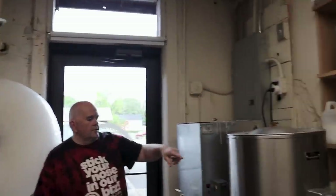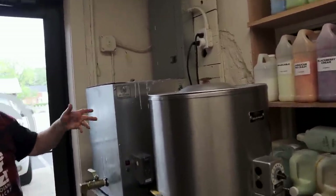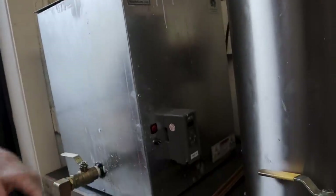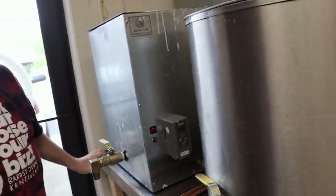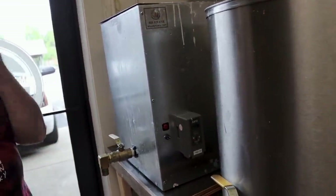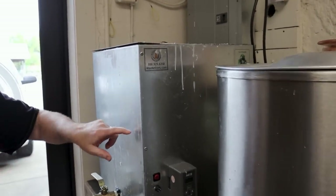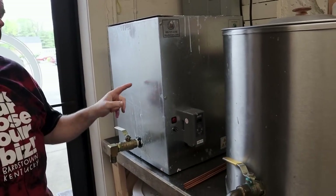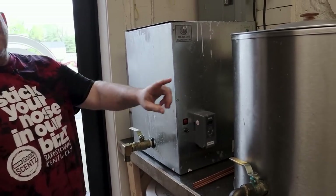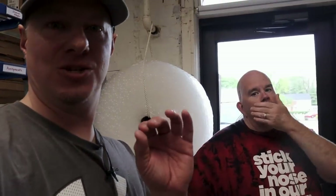We've got two melters — I usually use this one for soap but also for candles; I can switch back and forth. This one's typically just for lotions. Where'd you get yours from? We bought this one from waxmelters.com, years ago. This one I found used from somebody that was selling it. If you can find equipment like this used, you'll save so much money.